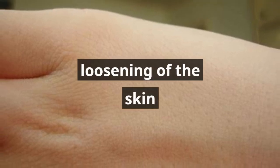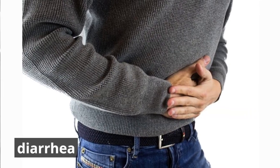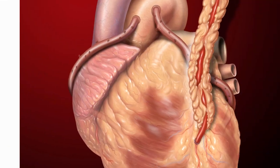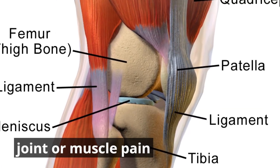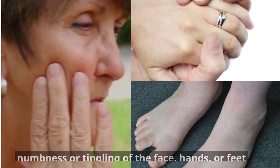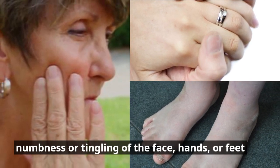Loosening of the skin, constipation, diarrhea, fast heartbeat, joint or muscle pain, numbness or tingling of the face, hands, or feet.